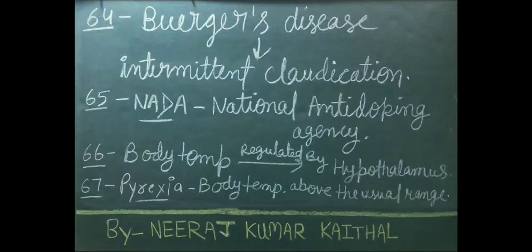In Buerger's disease, intermittent claudication occurs. NADA full form is National Anti-Doping Agency. Body temperature is regulated by the hypothalamus.